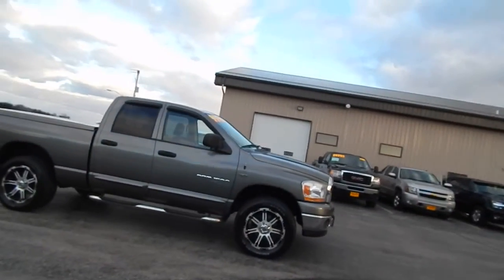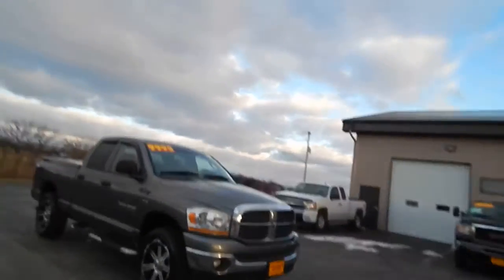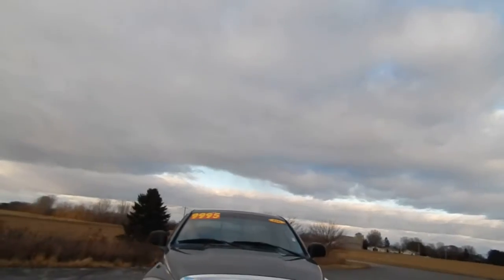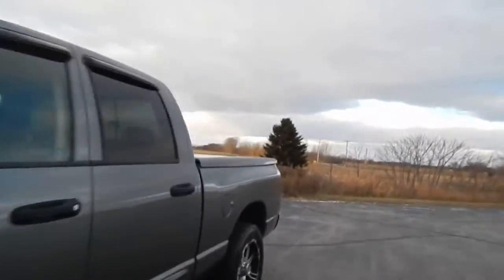Very, very sharp truck. Fog lights. Only $99.95 for this 2006 Dodge Ram 1500 Quad Cab.